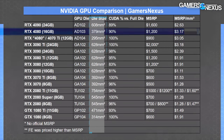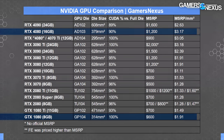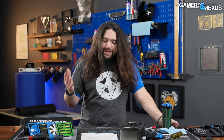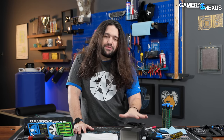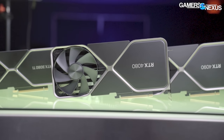The 4080 has the smallest die for an 80-class card since the GTX 1080, but at the same time it's tied for the highest 80-class MSRP. The ratio of price versus class of GPU has gotten out of hand. Performance is what matters and the name is somewhat arbitrary — but on the other hand, it's really not, because people have been led to feel that the 80 class is in fact a flagship, and realistically the 90 is just replacing the Titan class.